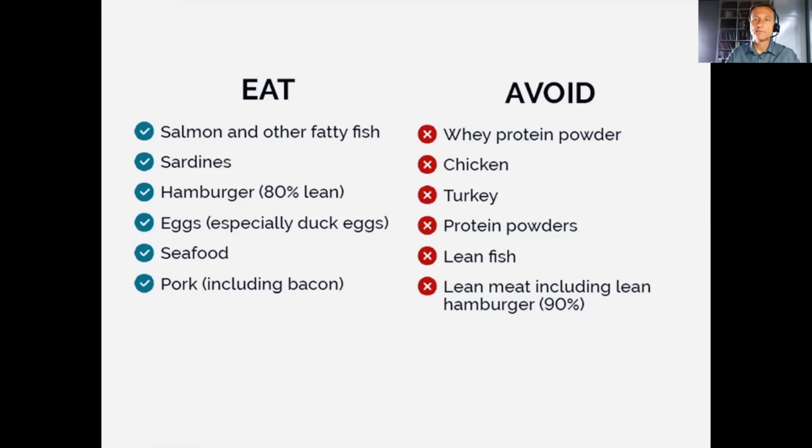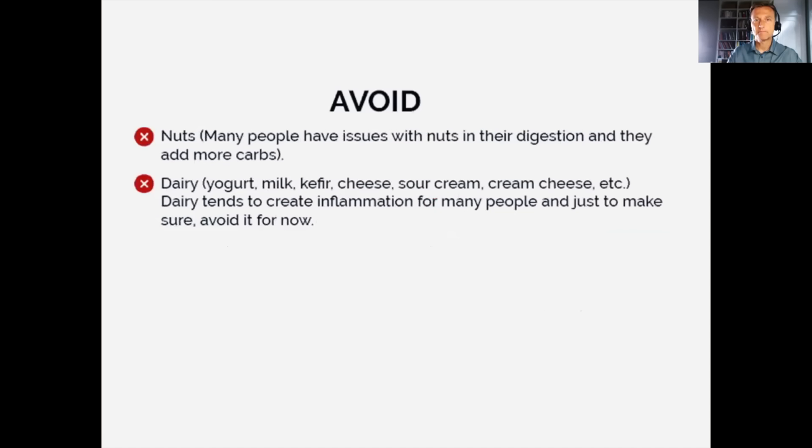Avoid turkey — too lean. Avoid protein powders. Get fatty fish, not lean fish. Lean meat including lean hamburger is out. Now for what to avoid on this program: we're going to avoid nuts. They do have some hidden carbs, and people loading up on nuts often feel bloated, which can slow you down. If you're having a hard time losing weight, you'd be surprised how much you can lose by cutting out nuts. They're also hard to digest.